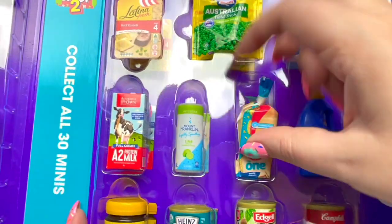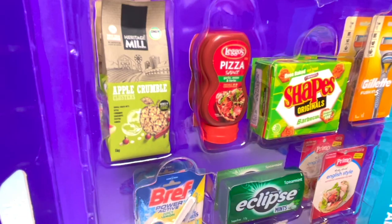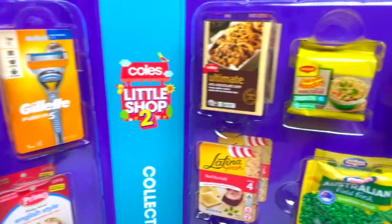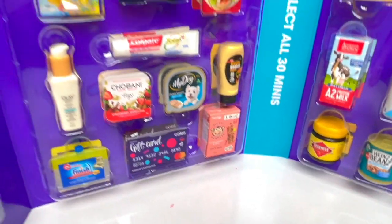And the very last piece goes into the collector's case! Oh my gosh, you guys, we did it! We filled up this entire case! Oh my goodness — I didn't think we could do it, but we totally did!